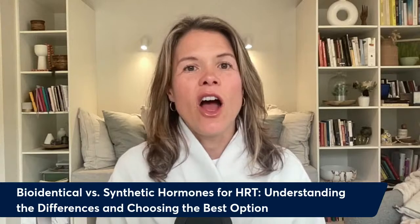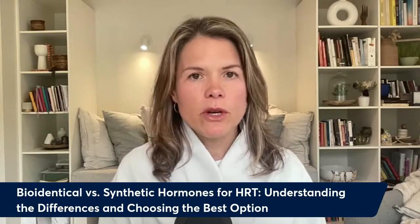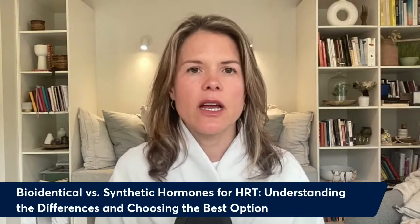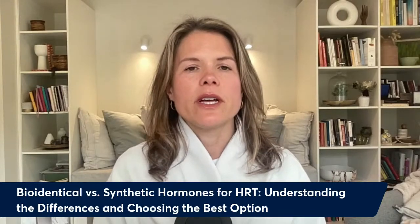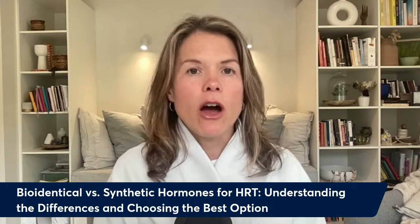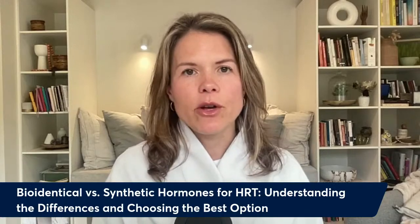Let's get clear on what bioidentical means. Bioidentical means that the hormone in question — whether it's estrogen, progesterone, testosterone, DHEA, or thyroid hormone — is the same as how your body makes it. Non-bioidentical means that it's not the same as how your body makes it.